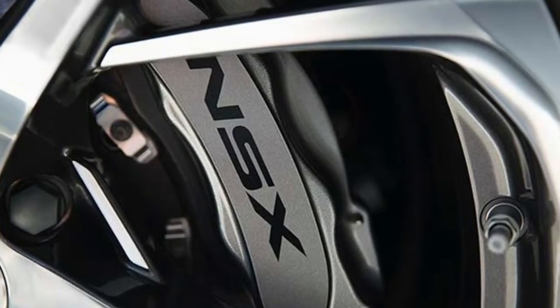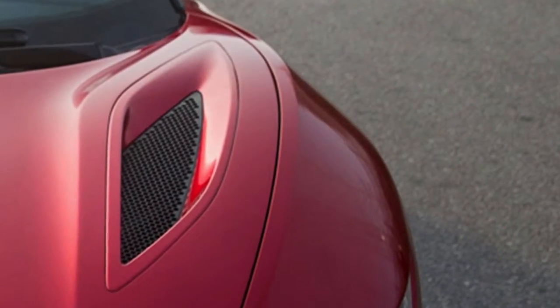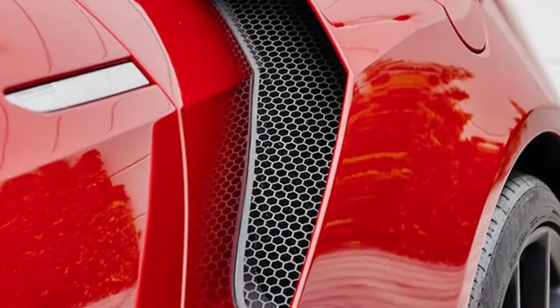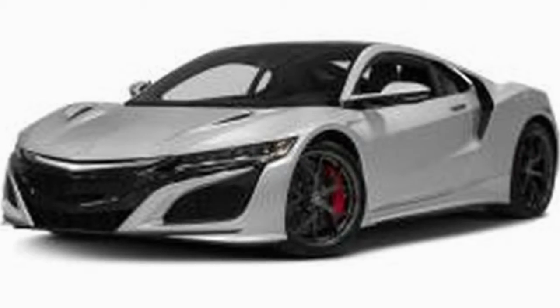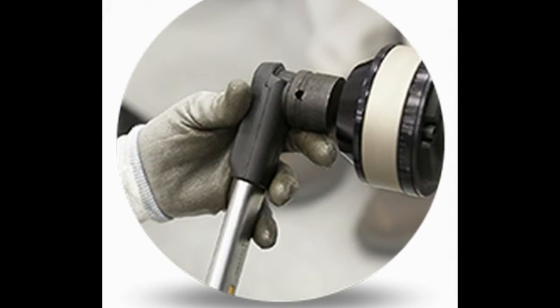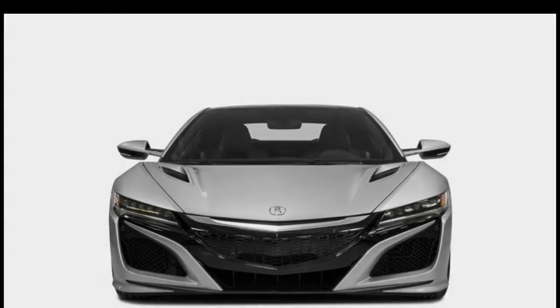There's also a twin motor unit situated in the front, delivering 36 horsepower to the front wheels and varying power between them. Acura calls it Super Handling All-Wheel Drive. Combined with the rear power drive unit, total output reaches 573 horsepower. The electric system can drive the car on its own at low speeds. The V6 is mounted longitudinally in the aluminum space frame — unlike the original NSX, which was mounted transversely over the rear axle.